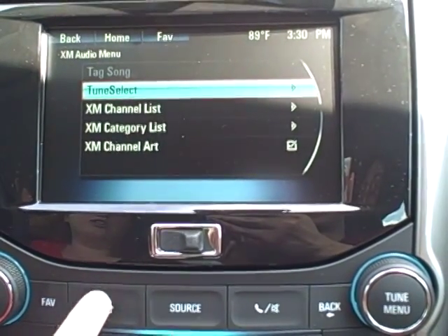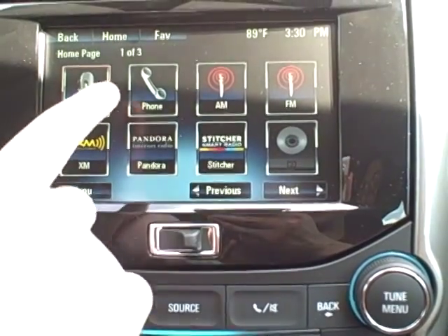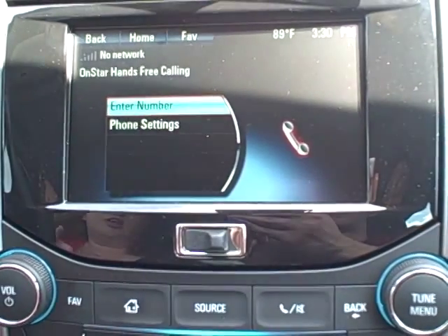This is your home button right here, so if you ever get lost you can just hit that and it will take you back to your home page. The next icon is your phone — that's just going to be your Bluetooth phone. If you don't have a Bluetooth connected, it's going to be your OnStar hands-free calling.